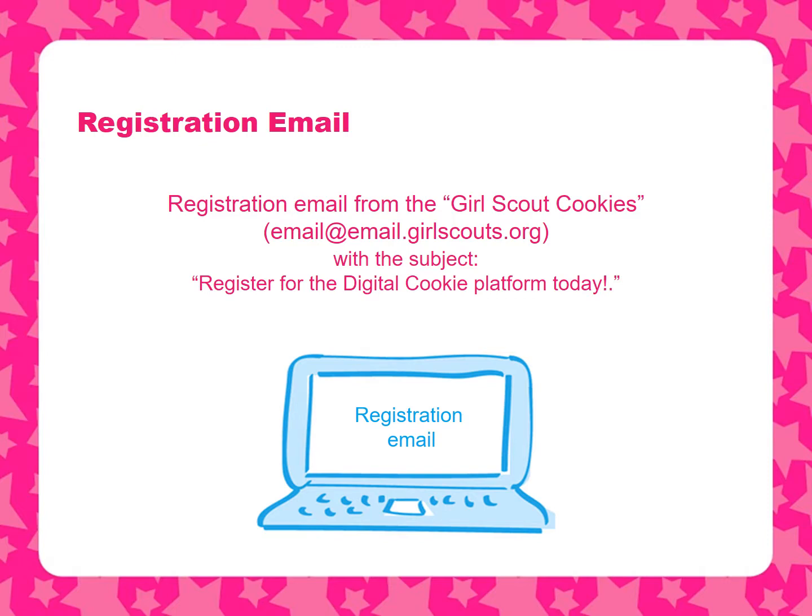In just a few minutes, a girl can set up her sales goal, share her cookie story, and upload a fun picture. Then she's ready to save, review, publish, and done.